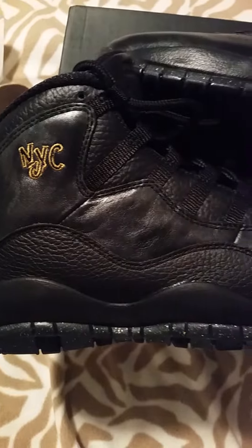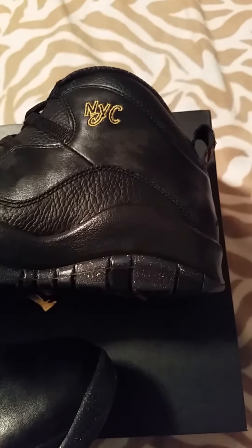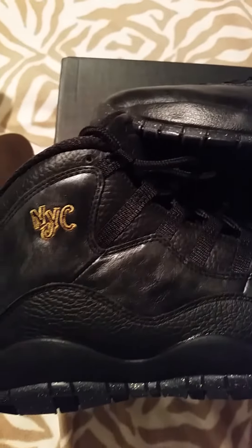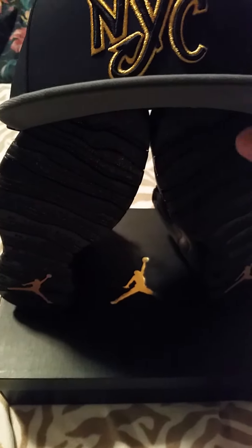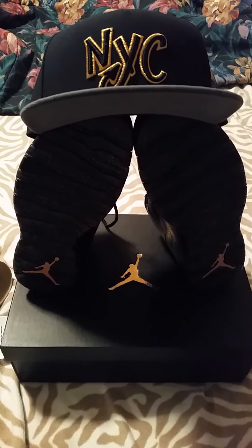Let me know if you guys copped — what's your favorite shoe out of the pack, whether it's already dropped or dropping in the near future. It's not really like the old city pack that came out a long time ago. Some people like the new version city pack, some people like the old school stuff. I went ahead and copped the hat to match — it's got a hologram. Don't forget to like and subscribe. Come back again — peace, I'm out.